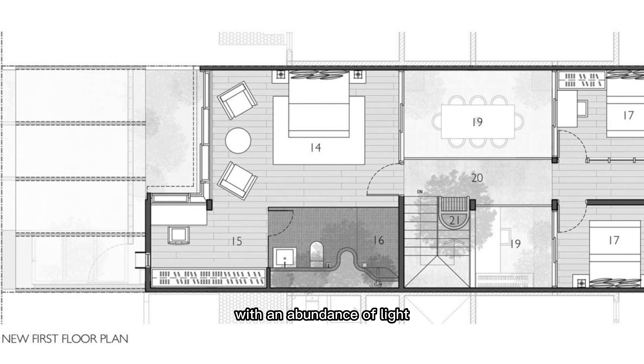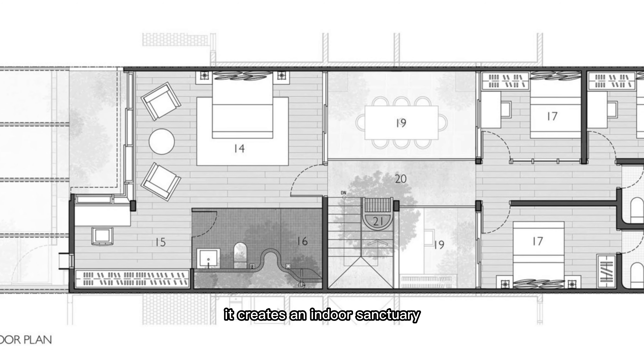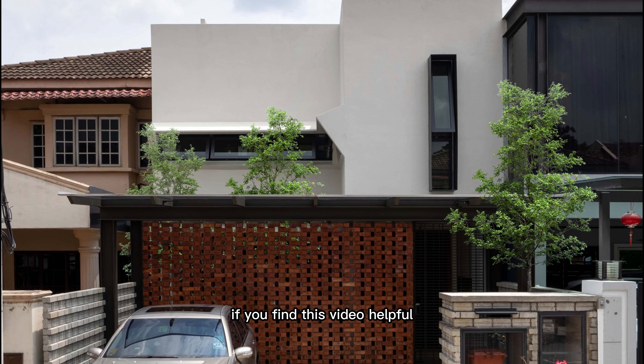With an abundance of light, air, and greenery, it creates an indoor sanctuary for the owner. Thanks for staying till the end. If you find this video helpful, please like and subscribe to our channel for more content.